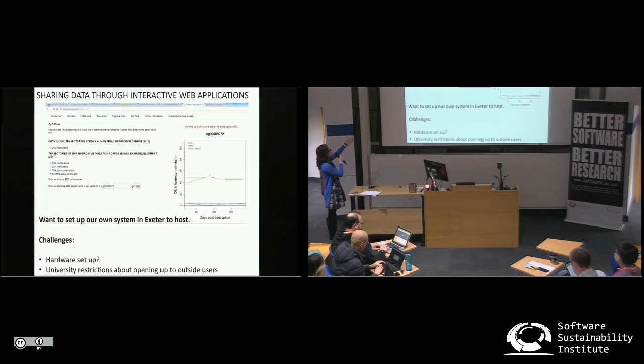They often look something like this. There's a text box here where you can fill in — this is a DNA methylation tool — so you can fill in an identifier for a specific DNA methylation site, and you get a plot at the end. Currently, we do this through a collaborator at Essex, so they all have .essex.ac.uk, and as we're at Exeter University, it would be quite nice if we could transfer this across and have .exeter.ac.uk instead.